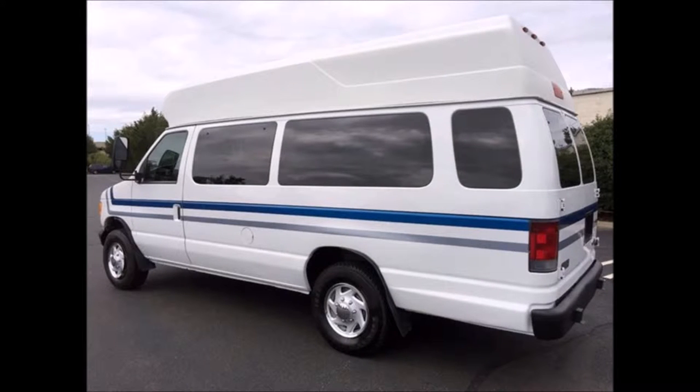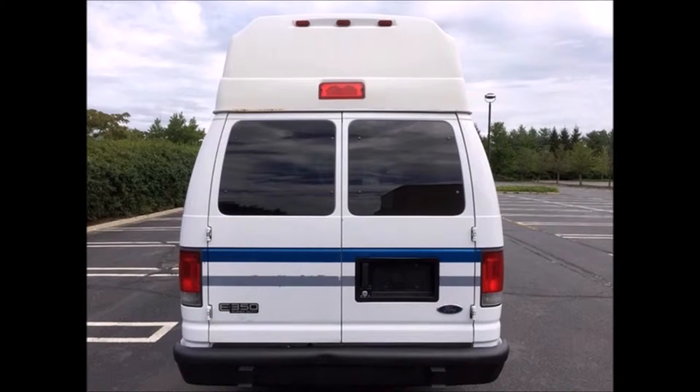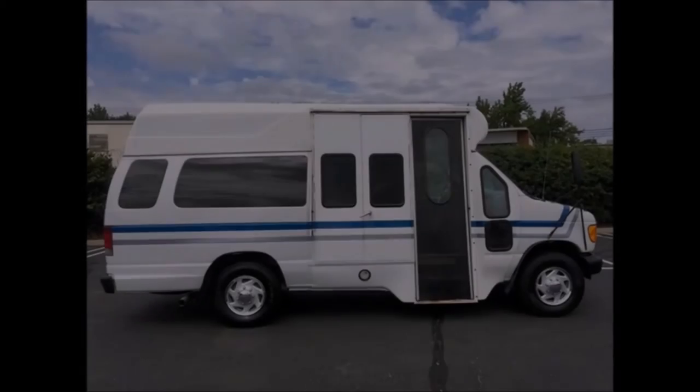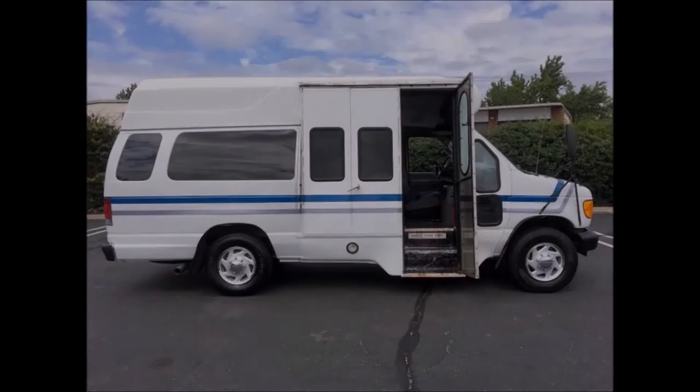The van has been continuously maintained and recently serviced and checked out. Features include a high-top roof, front and rear heavy-duty transit bumpers, rear door, tinted coach windows. The exterior is very good with only normal wear and tear, and a manual bus-style passenger door.